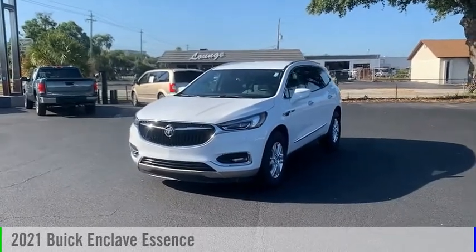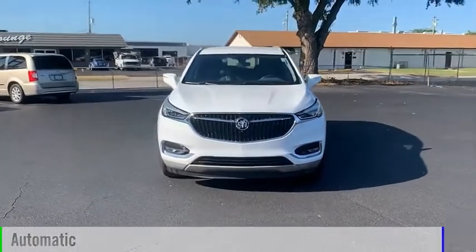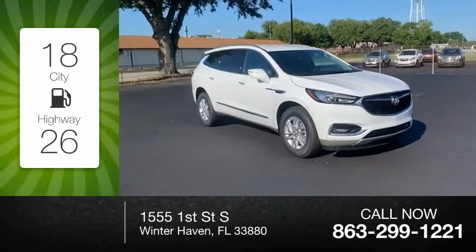Come test drive the 2021 Enclave. It comes with an automatic transmission and great fuel efficiency, saving you money by requiring fewer trips to the gas station.